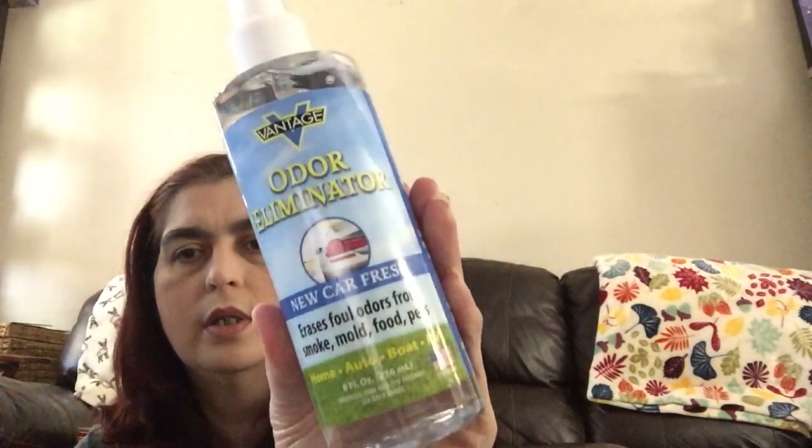Now let's move on to these items from the car and auto department. The first one is from Vantage — it's an odor eliminator, 'New Car Fresh.' It erases foul odors from smoke, mold, food, and pets. It's for home, auto, boat, or RV. It's eight fluid ounces with a spray bottle — a decent size — from a company called Vantage.